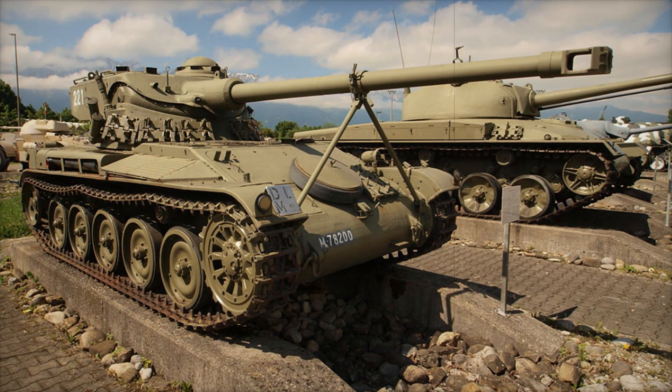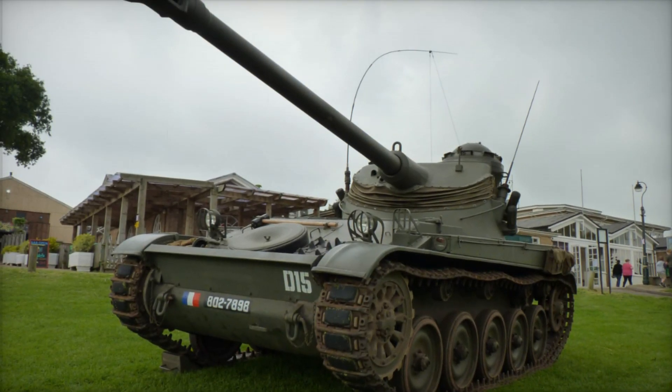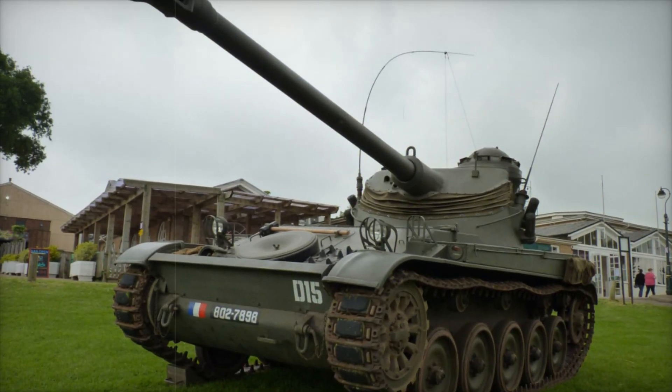You won't want to miss how this incredible machine influenced armored warfare and continues to be relevant today. Stay tuned as we dive deep into the history, design, and evolution of the AMX-13 light tank.